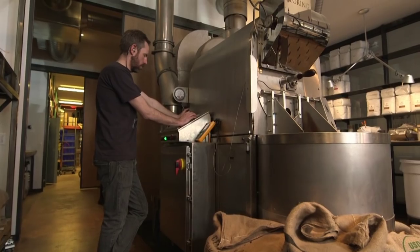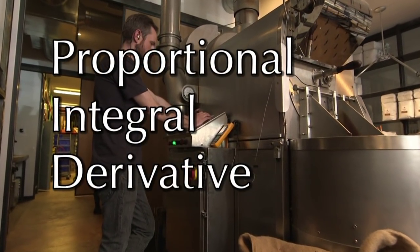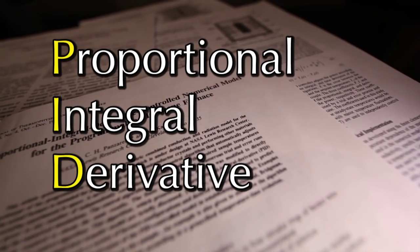NASA engineers have researched proportional integral derivative controllers, or PIDs, to design life support systems.